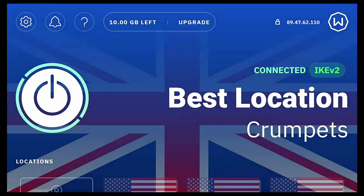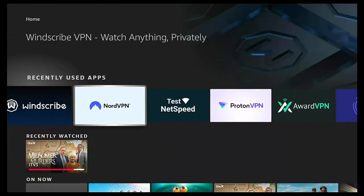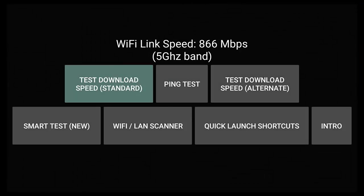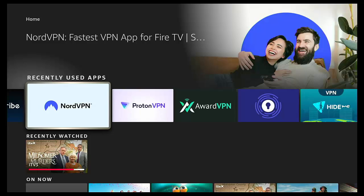With Windscribe connected, let's run the speed test. With the paid VPN I was getting 21.5 megabits, and without any VPN I was getting 22.98. With Windscribe I'm getting around 22 megabits per second — actually slightly better than my paid VPN.